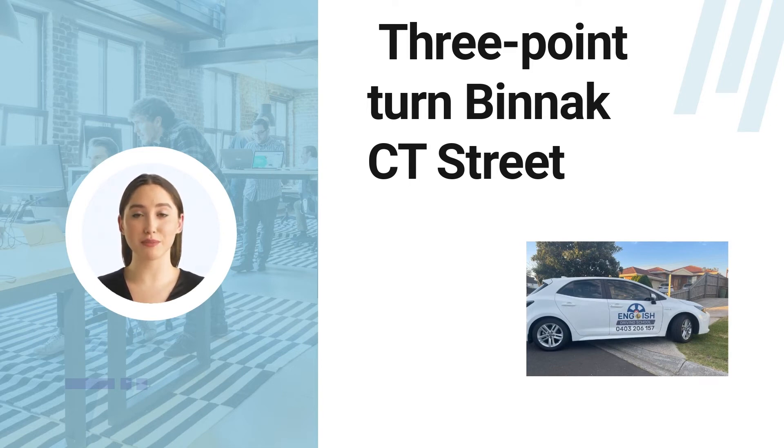Learners need to be extra cautious while making the three-point turn. The instructor provides them with free will to choose whether they want to pull over to the left curb before turning to the right across the road or not. The applicant is also completely free to choose whether they want to turn between the curbs or get the driveway on the right side of the road and use the three-point turn.